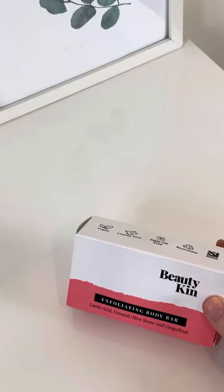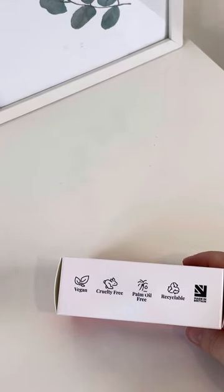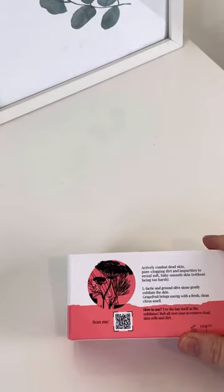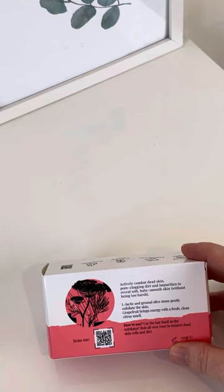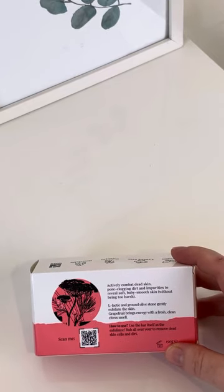Beauty Kin exfoliating body bath bar — olive stem and grapefruit. It's vegan, cruelty-free, palm oil free, recyclable, and made in Britain. It says: 'Actively combat dead skin, pore-clogging dirt, and impurities to reveal soft, baby-smooth skin without being too harsh. Lactic acid and ground olive stone gently exfoliate the skin, and grapefruit brings energy with a fresh, clean citrus smell.' I love grapefruit-scented things, unless it's that really horrible artificial grapefruit.